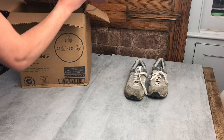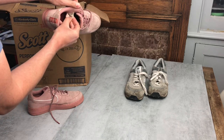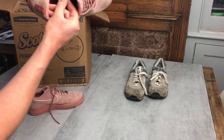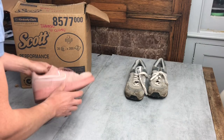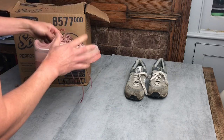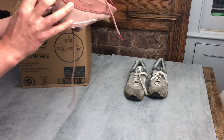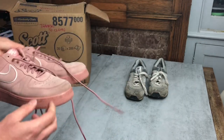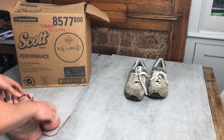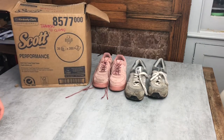Next we have a pair of pink suede Nike Air Force Ones. With Nike trainers you always want to check the code on the inside — you can look it up on your phone to verify it's not a fake and check the right colorways. The heels are in pretty good condition with not much wear. They do need a clean but not too badly. I've got specific suede cleaning products — I'll do a video on cleaning shoes at some point. The insoles are a bit dirty but I'll give those a clean. Should get around £25 for these.